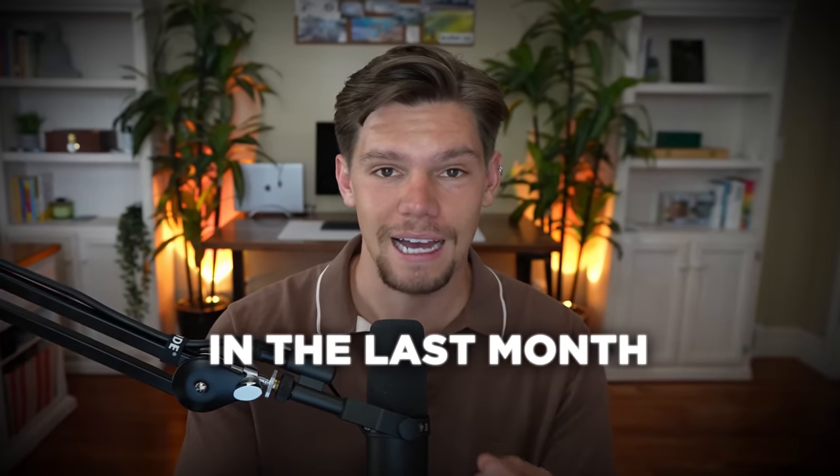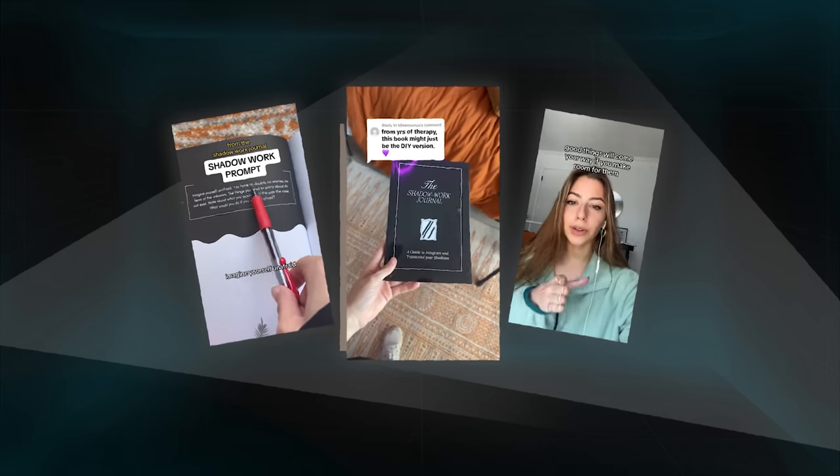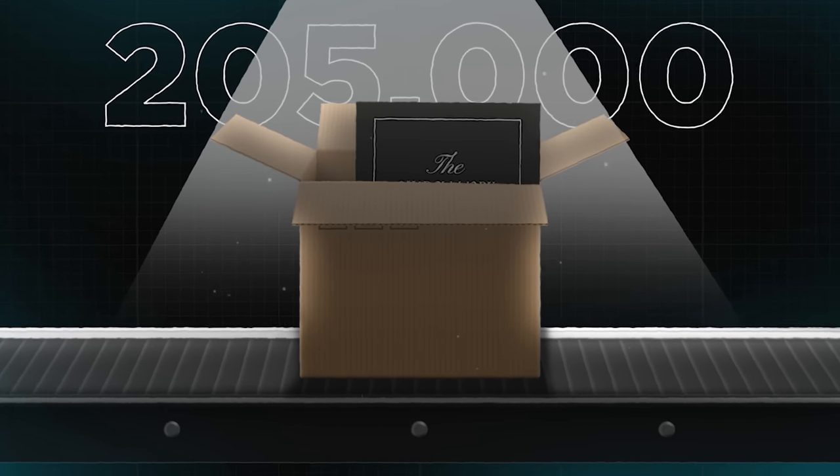If you've been on TikTok for more than an hour in the last month, chances are you've seen this shadow work journal over a million times on your For You page. This journal came out of nowhere last month and is completely taking over TikTok with over 205,000 sales on the TikTok shop — and that's within the last 30 days alone. It's getting anywhere from 5 to 10,000 purchases every single day, and the journal is selling for $20.